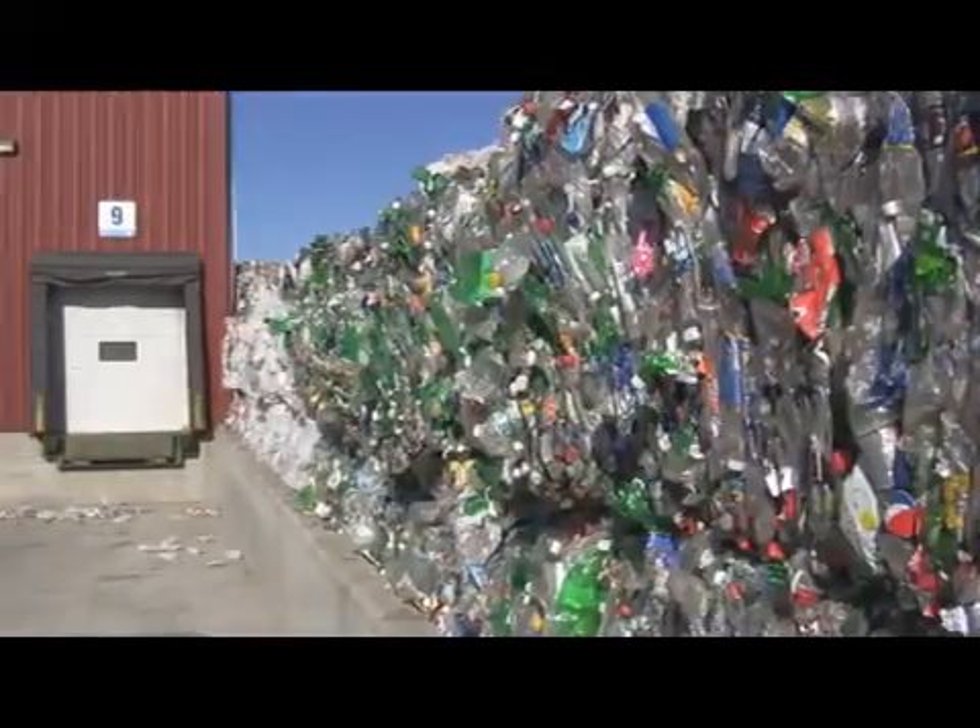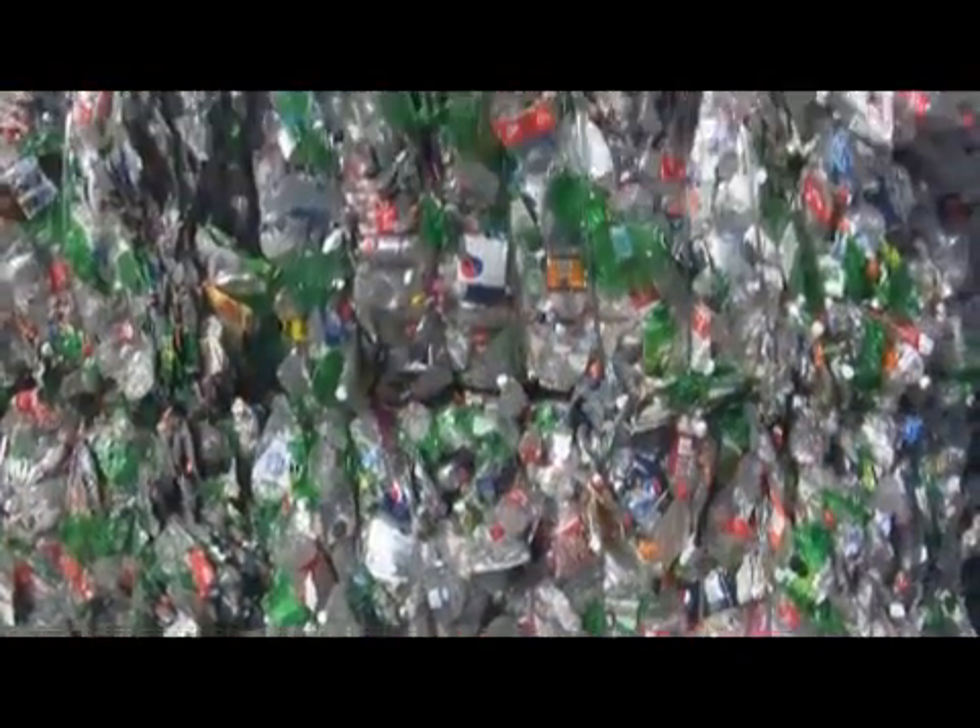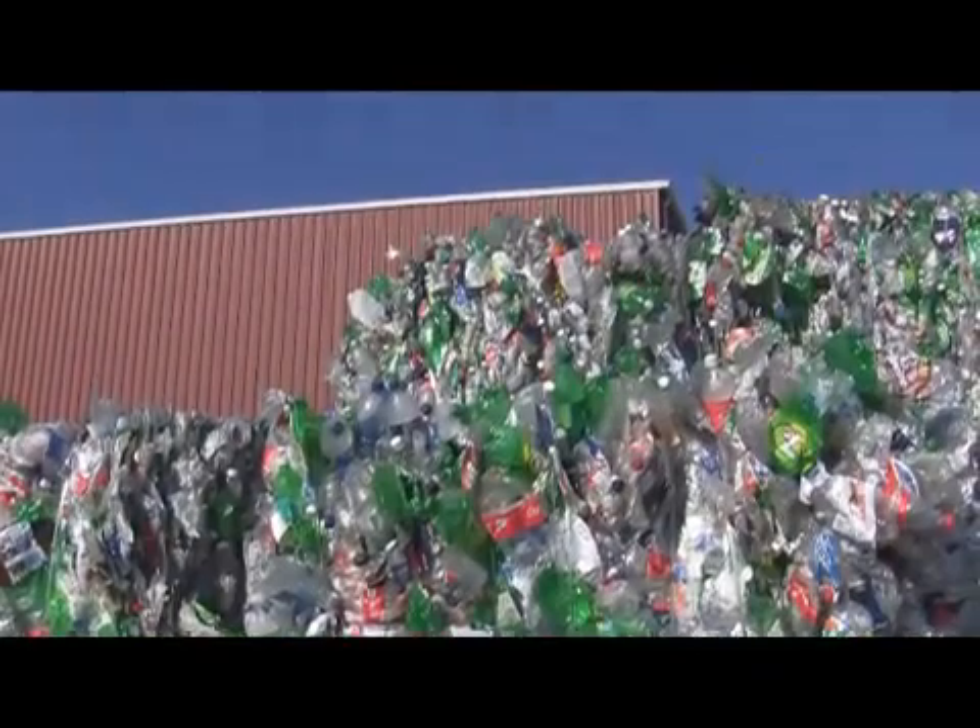Finally, what remains is baled and sold as a low-grade mixed plastic material. The individual materials are then baled and placed in a shipping area to be sent to manufacturing plants all over the world.